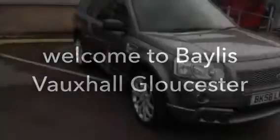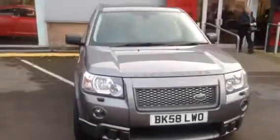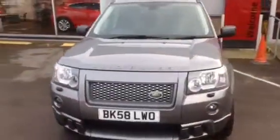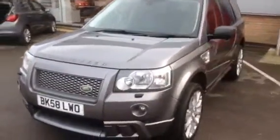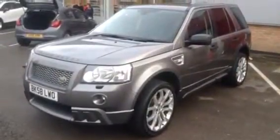This is a Land Rover Freelander 2 HST TD4 automatic. It has got 20-inch upgraded alloy wheels, front and rear parking sensors, twin sunroofs, fog lights, body kit, tow bar with twin electrics fitted, and rear privacy glass.